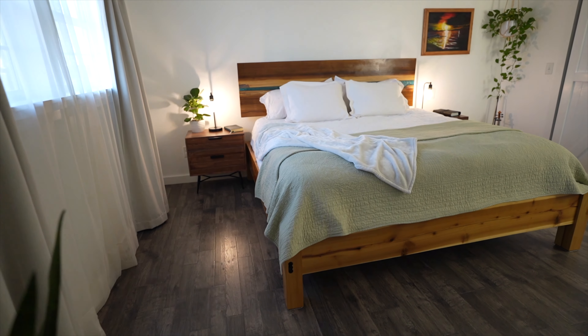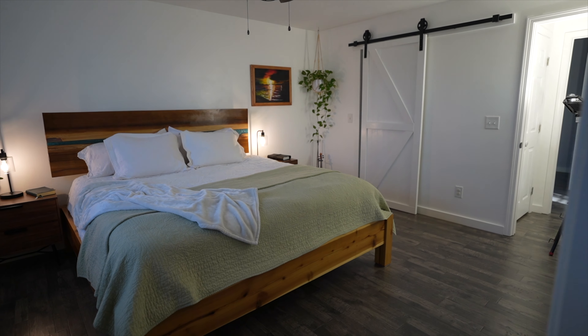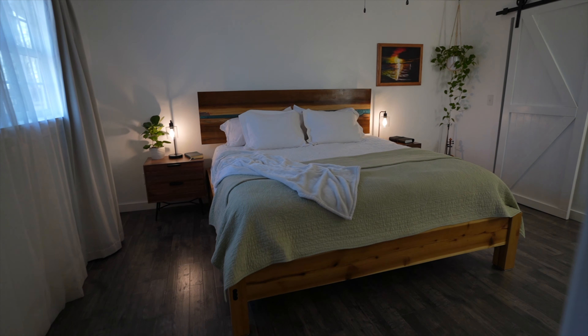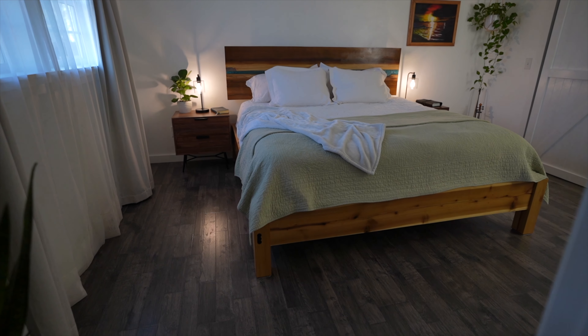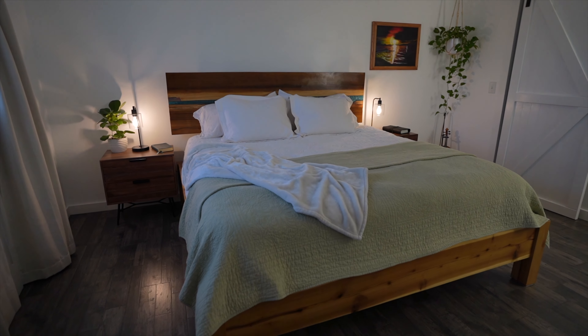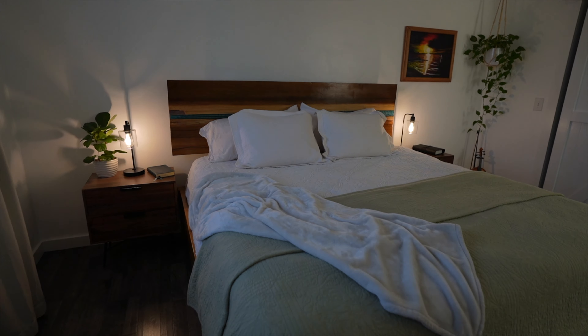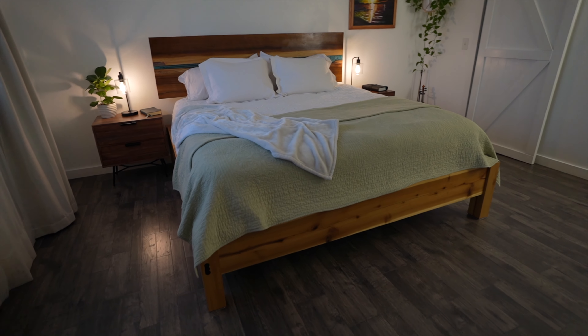Starting off with the layout of the room, this bedroom is 12 by 15 and I'm so thankful for it. It's definitely very spacious and it's the biggest room that I have had really in my entire life. I used to live in a 900 square foot trailer with my family of six, so this to me is very, very spacious and I'm definitely thankful for this space.